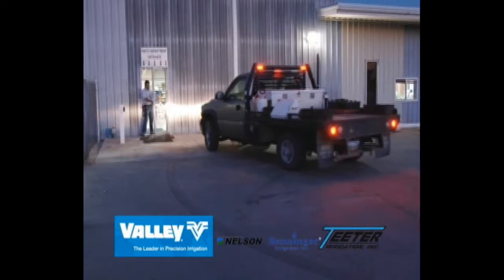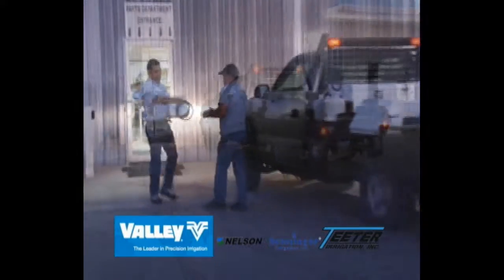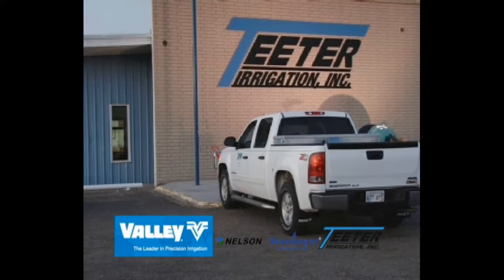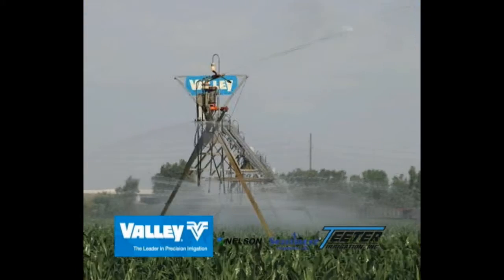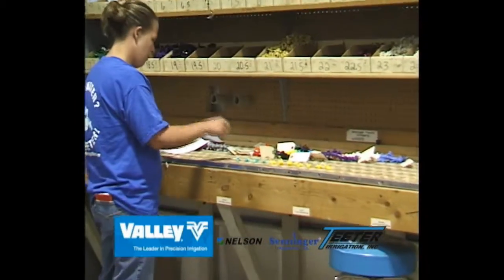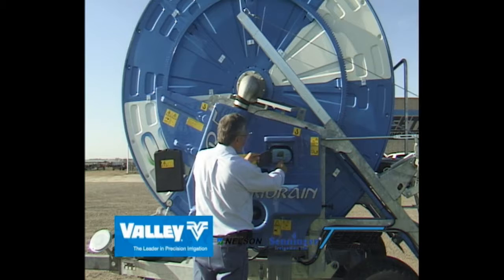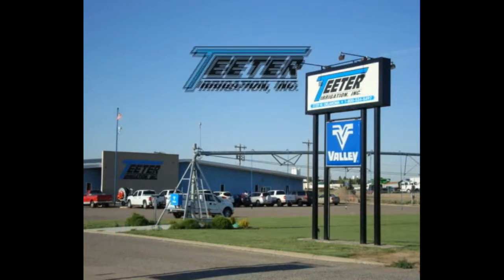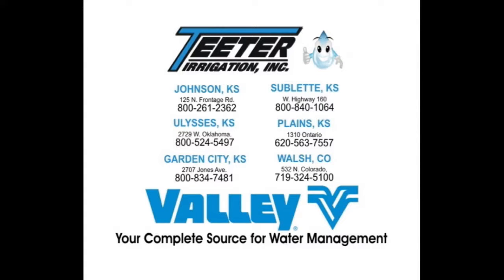Day and night, till the job is done. Teeter is the one that works for you. Fields of green, reaching toward the sun. Teeter is the one that works for you. Teeter is the one that works for you. Teeter Irrigation, your source for water management.